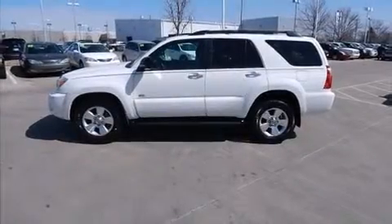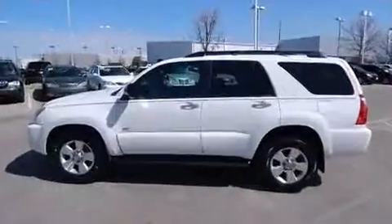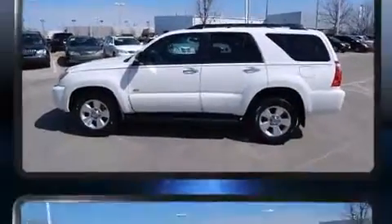Take command of the road in the 2007 Toyota 4Runner. It features an automatic transmission, rear-wheel drive, and a four-liter six-cylinder engine.